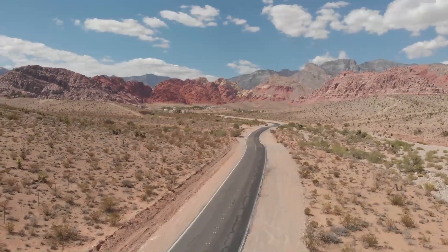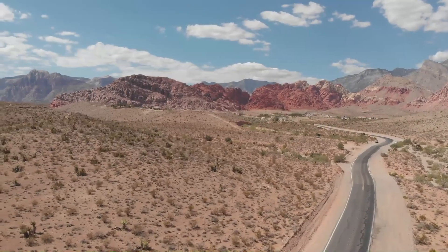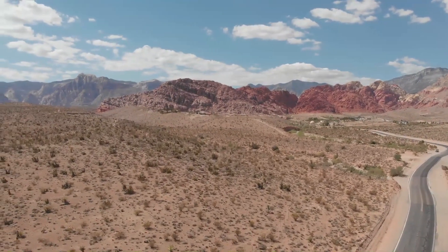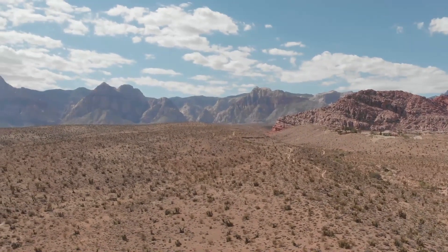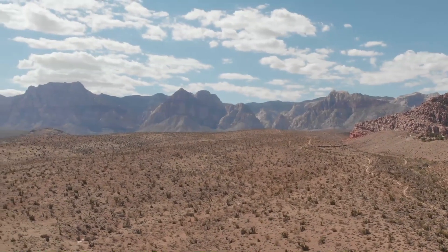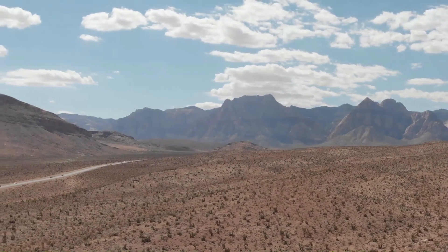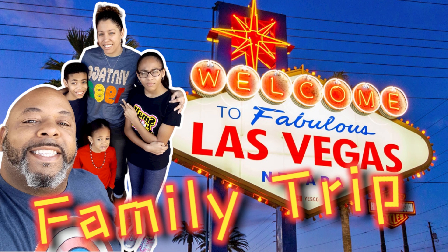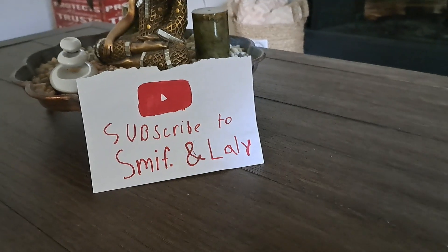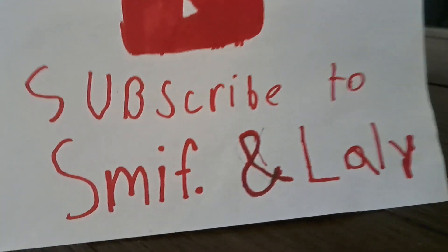There's a ton more things that you can actually do in Las Vegas as a family. Don't ever let anyone tell you that it's not a family-friendly place, because it certainly is. That'll do it for this video. As always, I want to thank you for taking the opportunity to watch. If you haven't done so already, please remember to like, comment, and subscribe. And hey, if you don't do that, I appreciate you anyway. Be inspired. Be inspirational. Peace out.